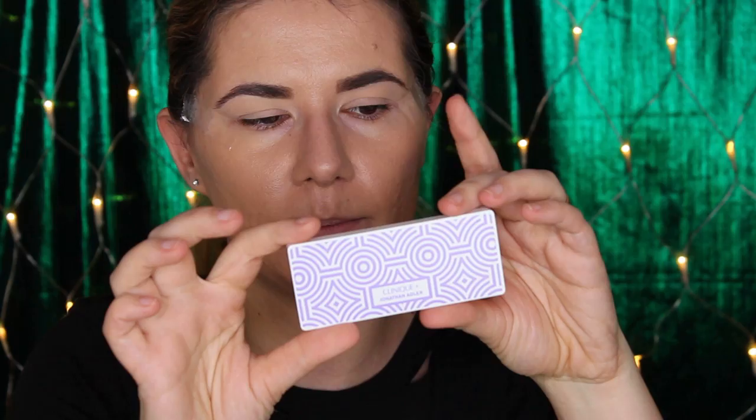I already have my foundation, contour, and eyebrows filled in, and my eyeshadow primer applied. What I'm going to try right now is my eyeshadows, and today I'm going to use this Clinique plus Jonathan Adler eyeshadow palette that I got from Valerie. I really like these colors.